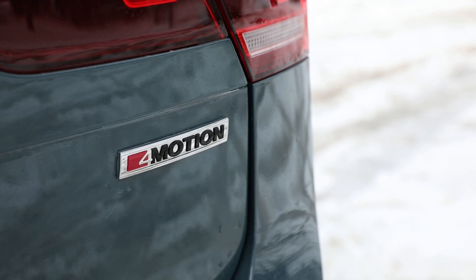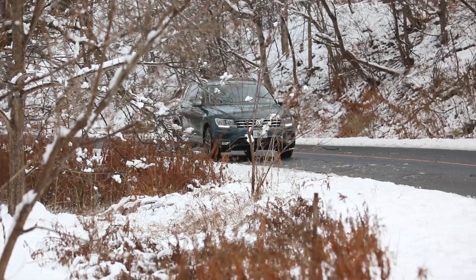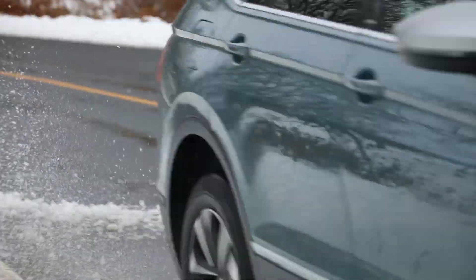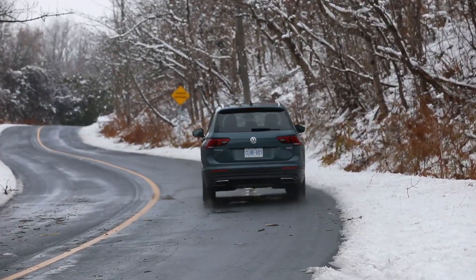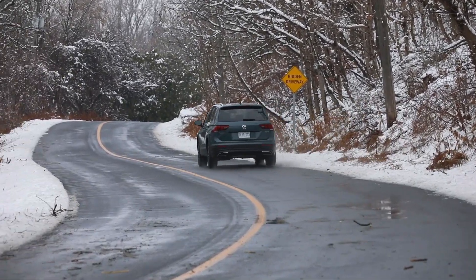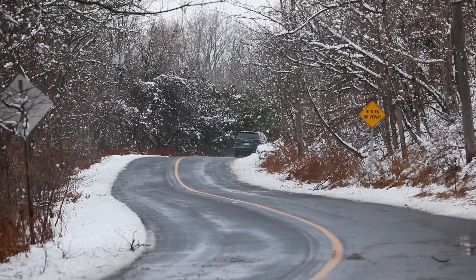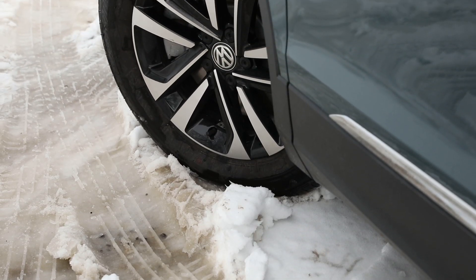The Tiguan's plus is the 4-Motion all-wheel drive system. It uses an electro-hydraulic coupling to send the power where it's needed. Under normal driving, it sends 90% of the power to the front wheels and 10% to the rear. However, as it's constantly monitoring things for the first signs of slippage, it redirects the power quickly to the wheels with the best grip.